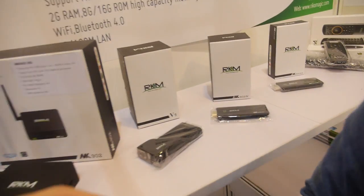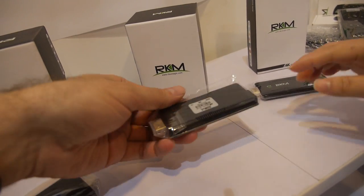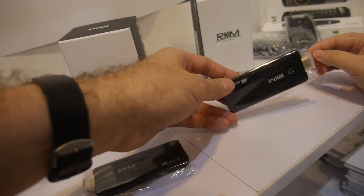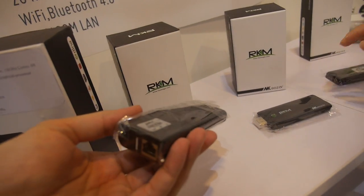And you have some smaller ones here. This is 3188, this is 4-core, this is dual-core. 4-core 3068, 3066, and 3288.